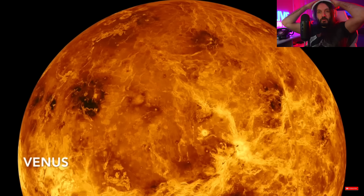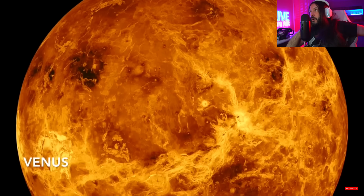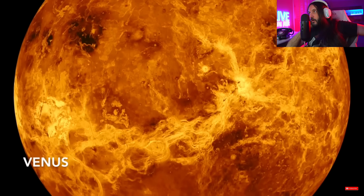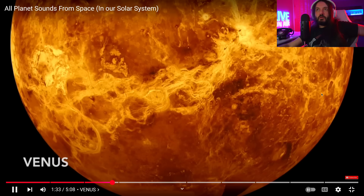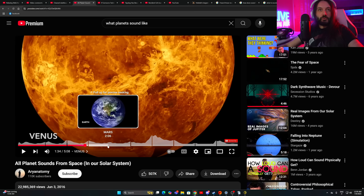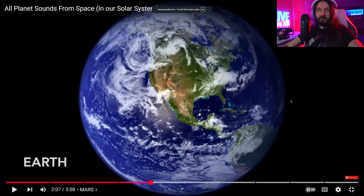Oh my god. Venus gives me more of an alien feel than Mercury, but this one sounds more like something that has nothing to do with what we're used to on Earth. Yeah, this one gave me the chills. Mars — I'm so looking forward to Mars. Venus did give me the feel like, yeah, that's a Venus. What about Mars?